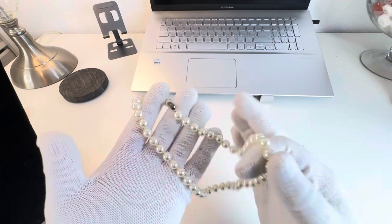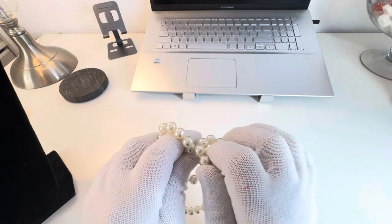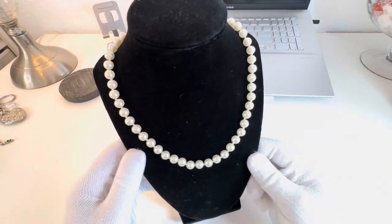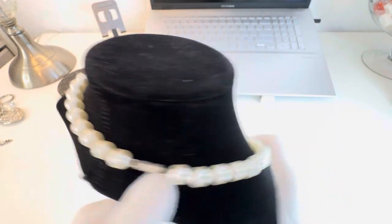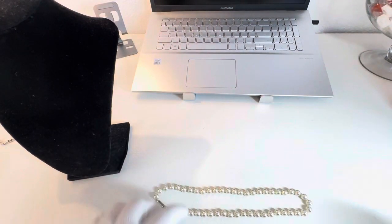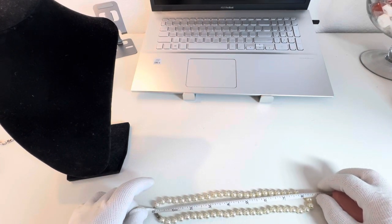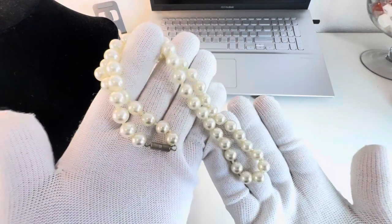Some glass pearls in here — you can hear it, it's definitely glass. I'll put this one on the neck display. Really pretty color, knotted in between, and it has a barrel clasp. This one measures eight and a quarter inches. That's that one.